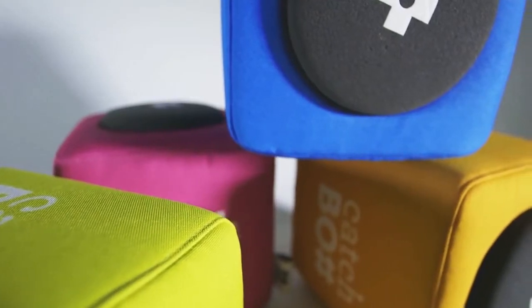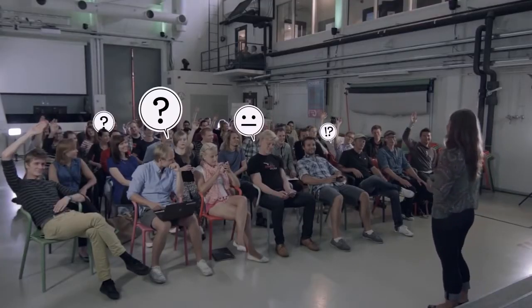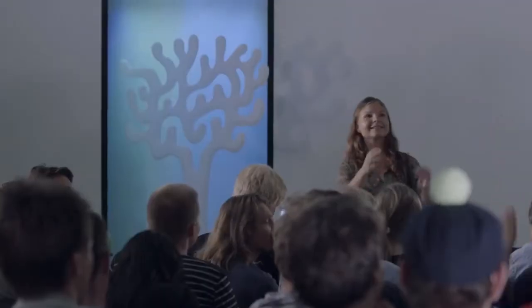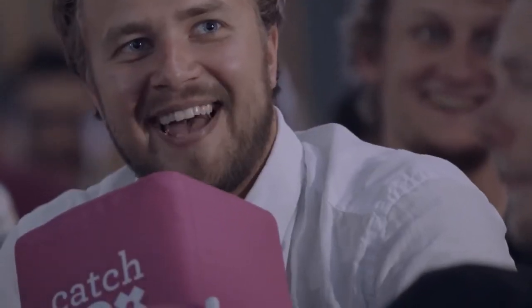That's why we came up with the Catchbox — the world's first soft, throwable microphone for audiences. It's super simple. Let's say someone has a question — you simply throw them the Catchbox. It's not just faster, but by activating your audience, you make your events fun. Instead of breaking the flow, you'll be breaking the ice.